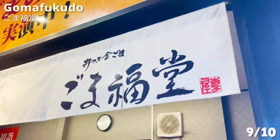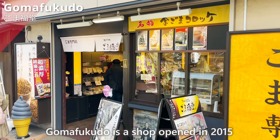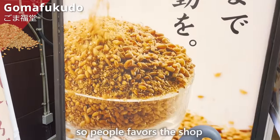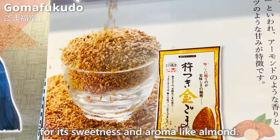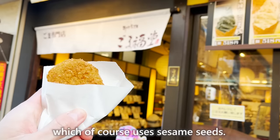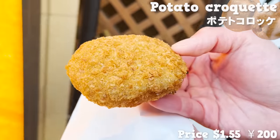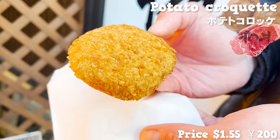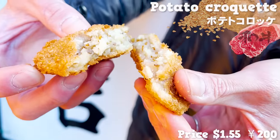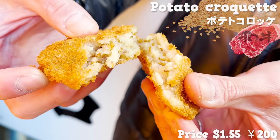We shall now be examining Gomafukudou. This is a shop opened in 2015 serving sesame as its specialty. The sesame seeds here are pounded in a mortar, so people favor the shop for its sweetness and aroma, like almond. From the shop, we'll be trying this fried snack, which of course uses sesame seeds — a potato croquette. For the protein, Japanese wagyu beef is used. Sesame seeds are packed inside and it's very fragrant. The flavor of the meat and sesame really elevates the whole finish. A reasonably priced croquette but with very rich ingredients.